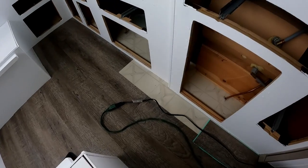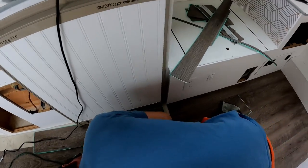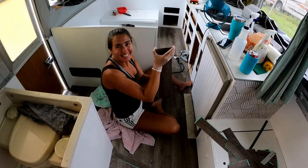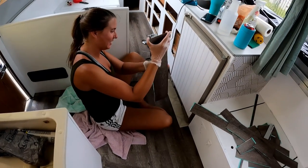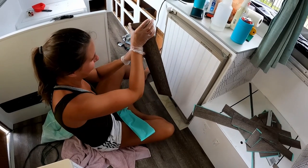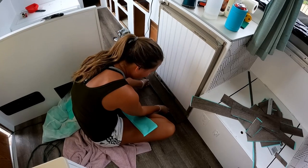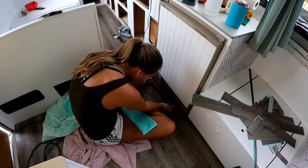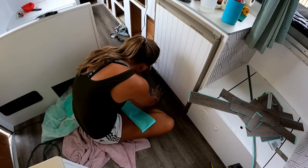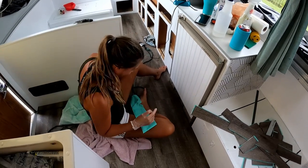We're working on the last couple of spots — these pieces and underneath the fridge right here. Everything else is done. It looks so good. Last piece. Super excited. I hope it fits. Beautiful!